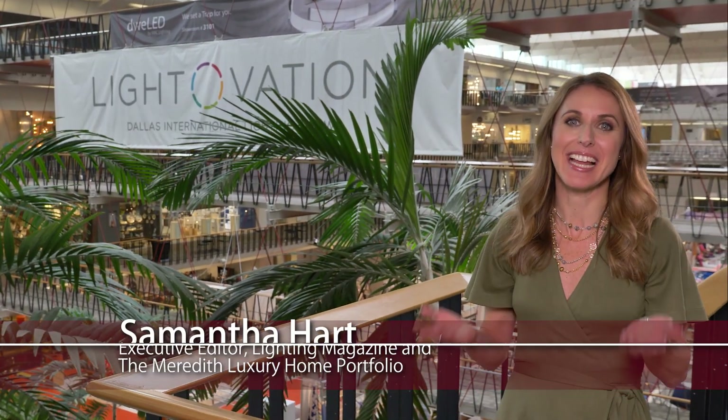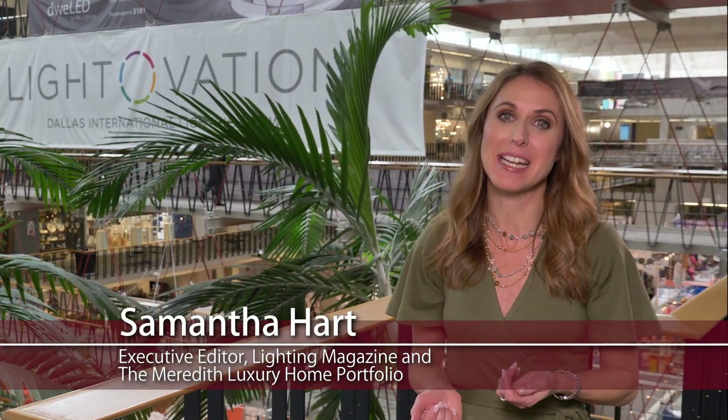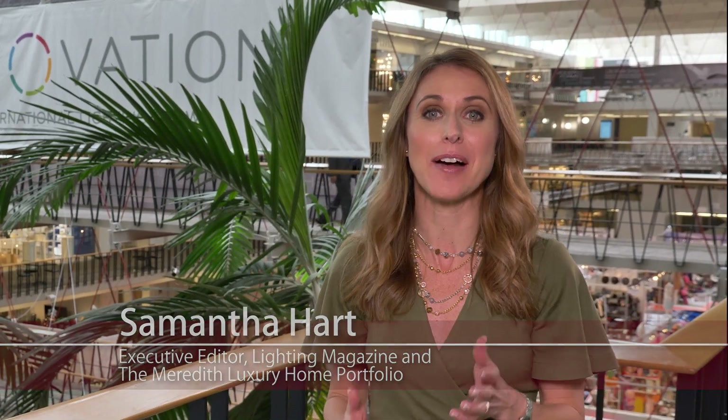Welcome to Lightovation 2018. I'm Samantha Hart, Executive Editor of Lighting Magazine and the Meredith Luxury Home Portfolio. I'm here today to check out the latest trends in lighting. Right now I'm heading over to the Kichler showroom to meet with the man in a bowtie, Jeff Dross.